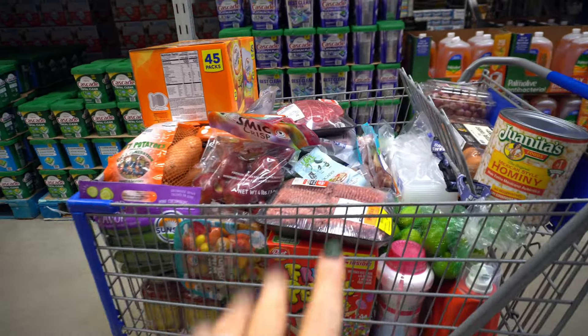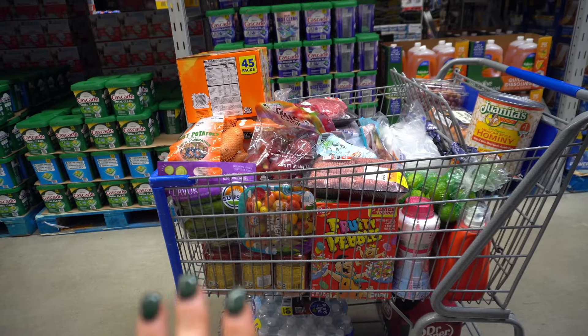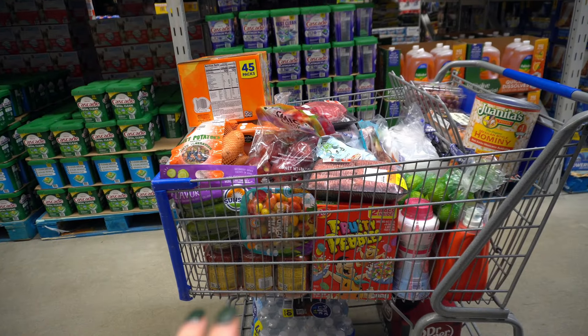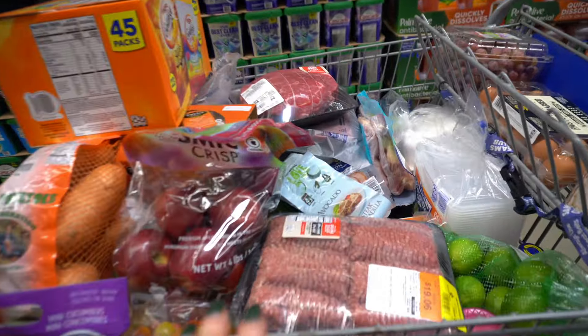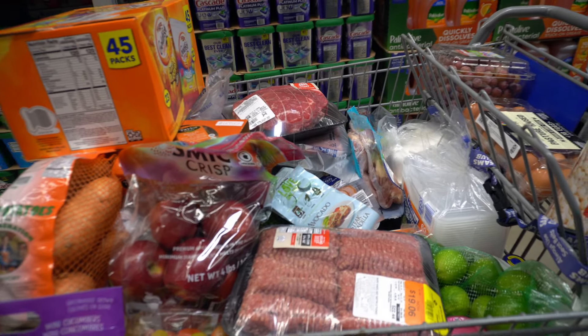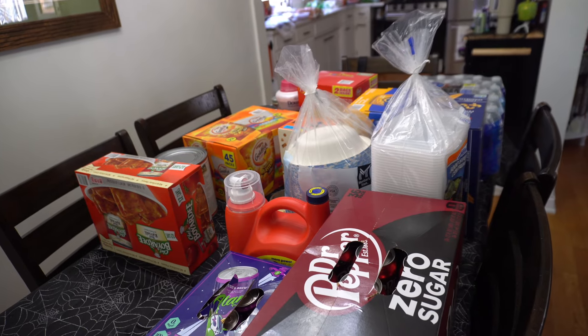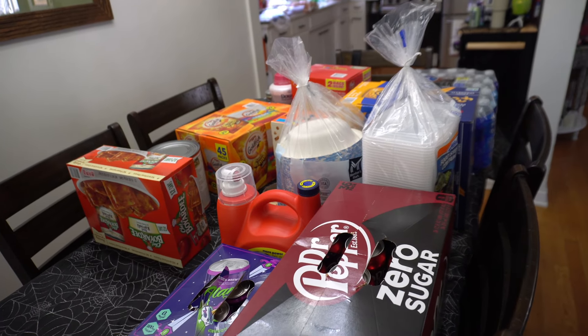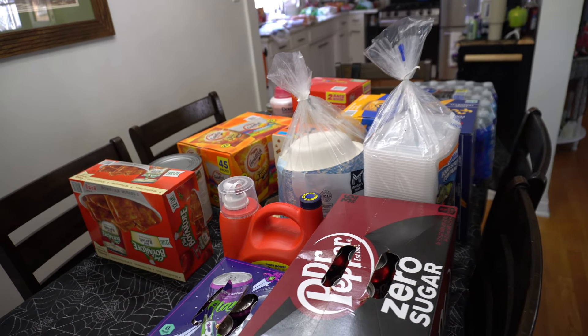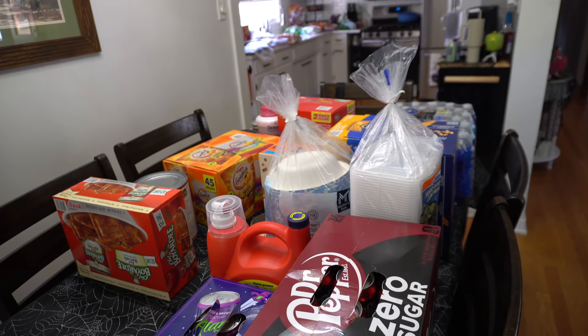We're going to check out and then I want to see you guys at home. Let me show you my cart — we are full. We got a good amount of meats, a lot of beverages, fruits, and lots of things. Our grand total was $405 — a little bit over budget, $55 over. But that's okay because I did get some stuff I was anticipating getting on Saturday.